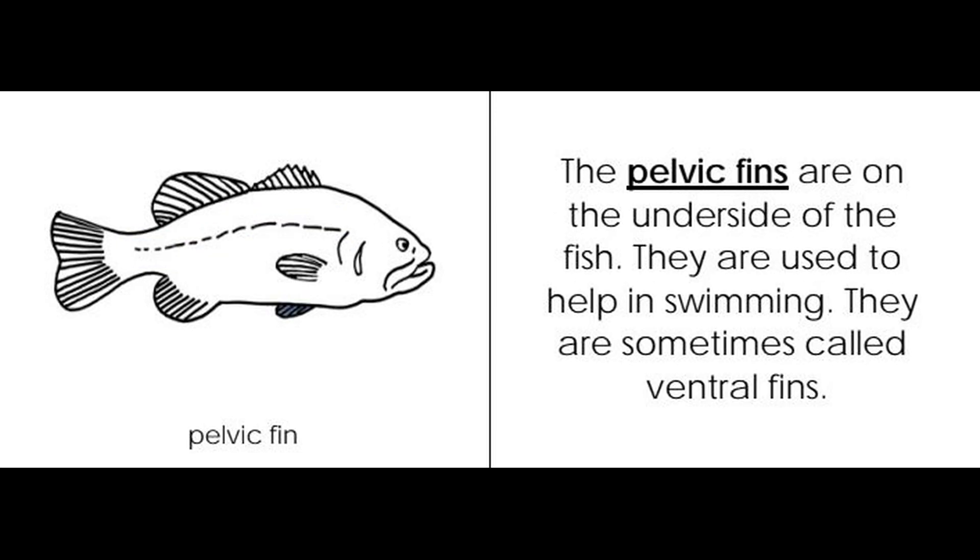Pelvic fin. The pelvic fins are on the underside of the fish. They are used to help in swimming. They are sometimes called ventral fins.